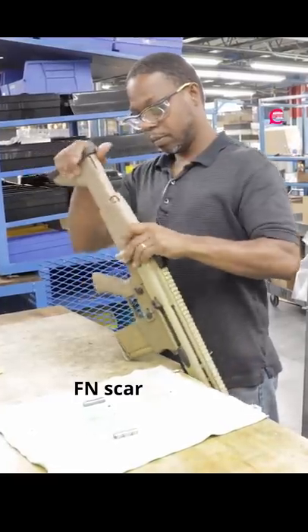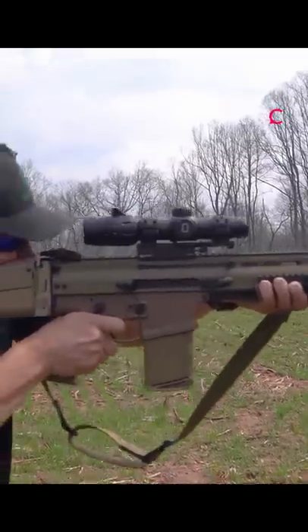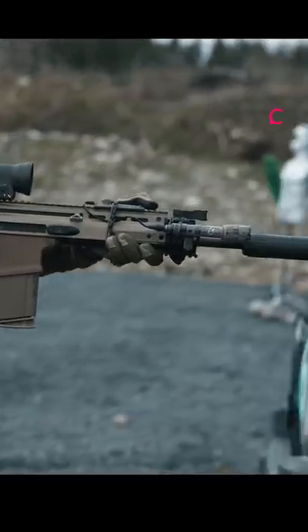The FN SCAR. It's actually a family of modular gas-operated automatic rifles — SCAR-L and SCAR-H — which differ in cartridge chambering and are offered in standard and long barrel variants. The SCAR-H uses 20-round magazines while the SCAR-L feeds 30-round magazines. Both have an adjustable folding stock.